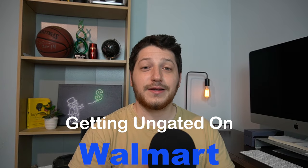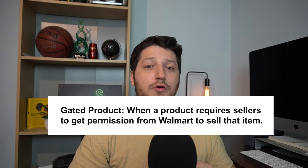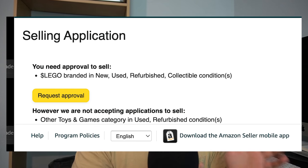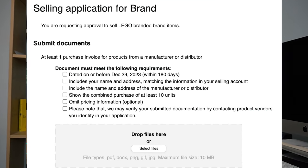Today we're going to be talking about getting ungated to sell name brand products on Walmart. If you're not familiar with what gated means, across Walmart there are certain categories and products that as a newer seller you are not allowed to sell. This is very similar to Amazon, where they also gate certain products and categories from newer sellers.